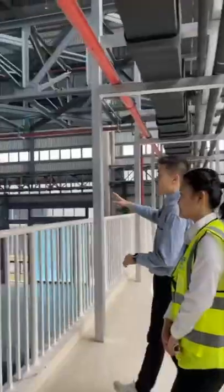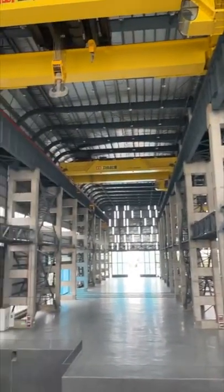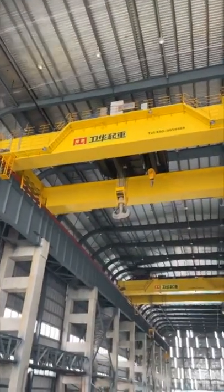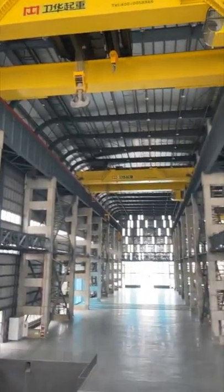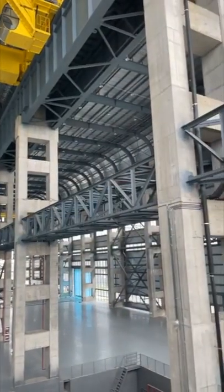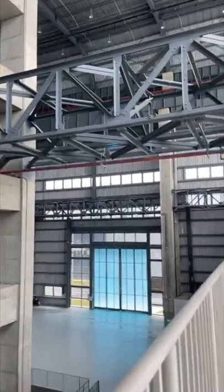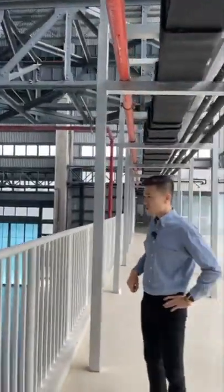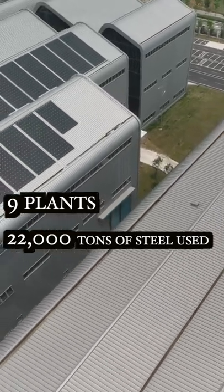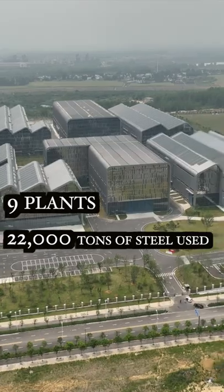So look at this space. This is one of the main plants, warehouses in this research facility. The size of this is about 14,000 square meters — that's about two football fields. There are nine plants like this, which require a total steel volume of 22,000 tons.